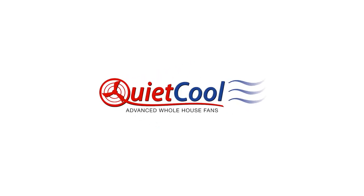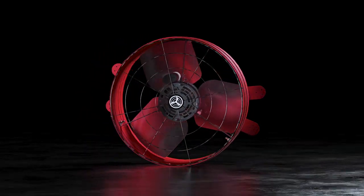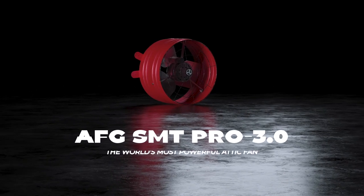We are proud to introduce our brand new line of Smart Attic fans. This innovative product has an unparalleled design and the controls to match, cool and protect your home smarter in any climate zone or season.